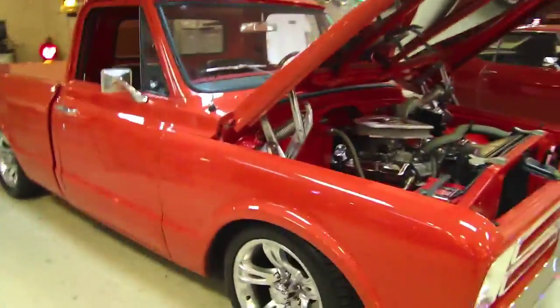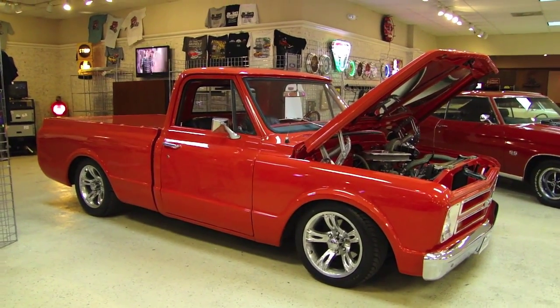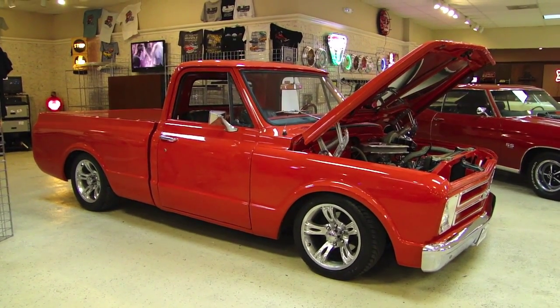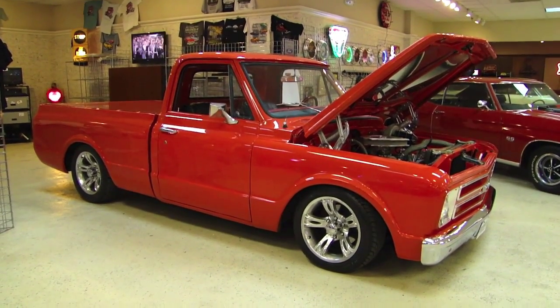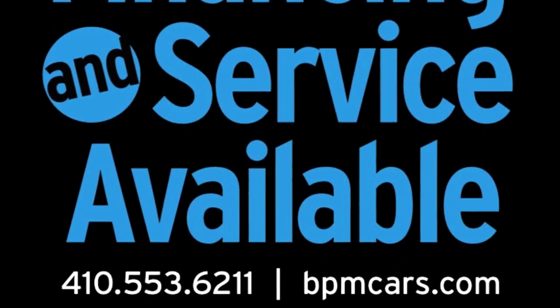Alright, there you go guys. 1967 C10 short bed, small window show truck. Awesome truck for a great price. Don't miss out.